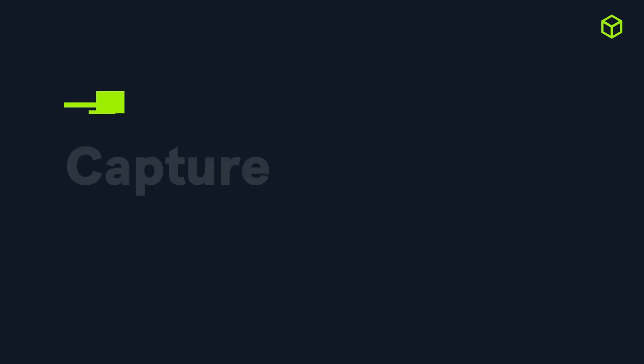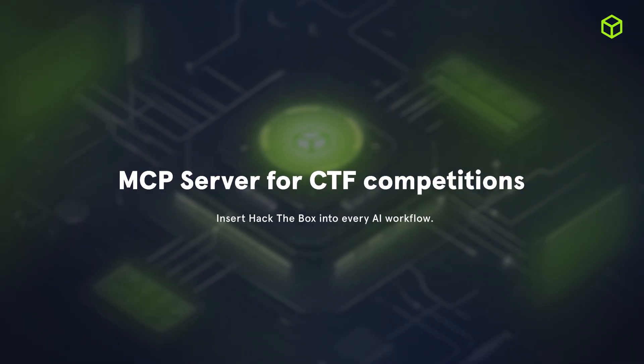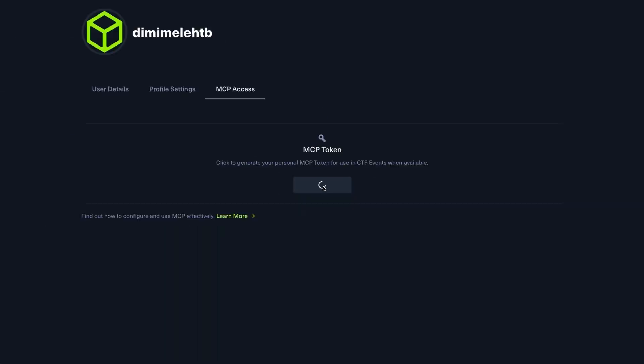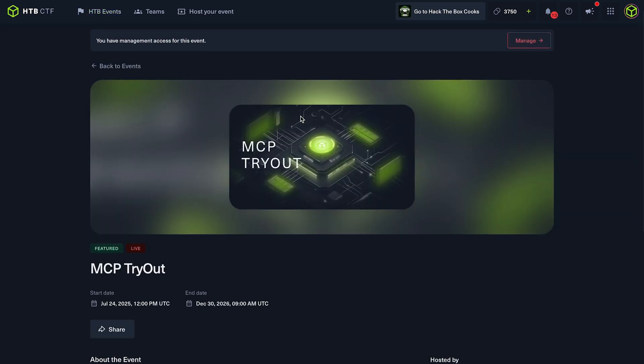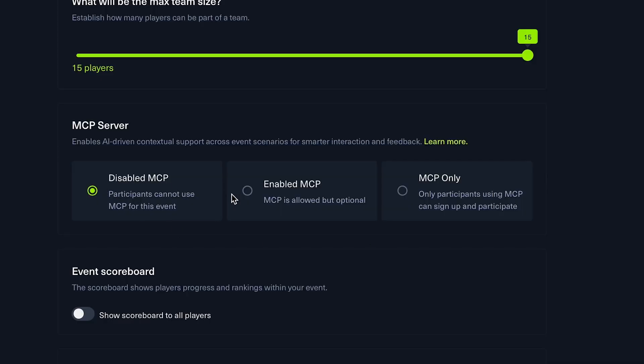Now speaking of record-breaking releases, let's dig into the Capture the Flag platform. Last quarter, we introduced a major leap forward to our CTF platform with AI integration through the Model Context Protocol. This means AI-assisted challenge solving, automated write-ups, and seamless interaction right from your own terminal or editor. You can even try it yourself in the MCP tryout — a hands-on arena to explore this new integration in action. It's fully optional, and admins have full control over AI participation: you can enable, disable, or make MCP mandatory per event, ensuring fair play and flexibility across all competitions.